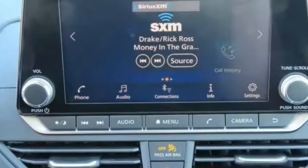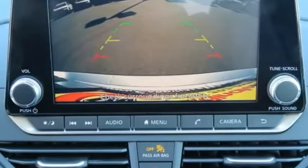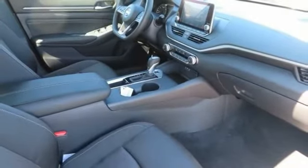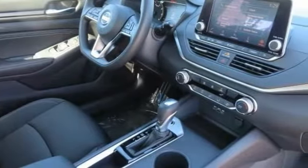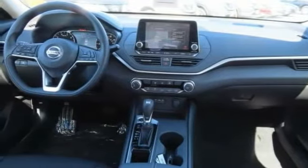This vehicle has less than 30,000 miles. Here are some of this vehicle's great options: electronic stability control, brake assist, traction control, remote keyless entry, speed control, 4-wheel disc brakes, rear window defroster, security system, low tire pressure warning, trip computer.